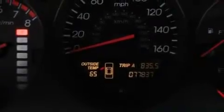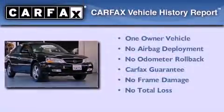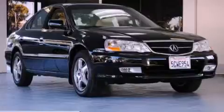With an EPA estimated rating of 29 miles per gallon on the highway, this vehicle pays off in the long run. This Acura has had only one owner, and it qualifies for the Carfax buyback guarantee. Stop by today and test drive this automobile for yourself.